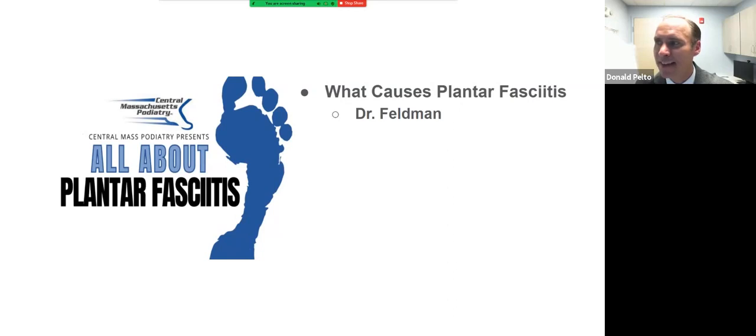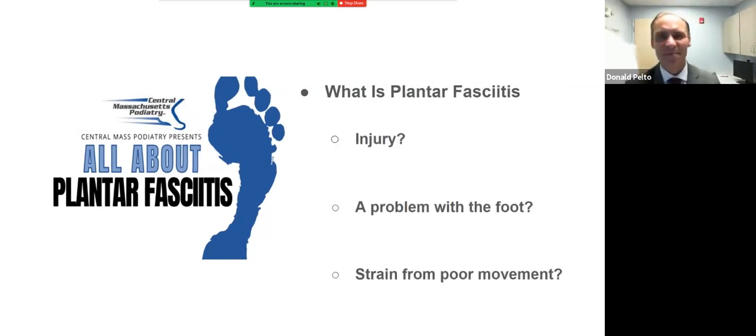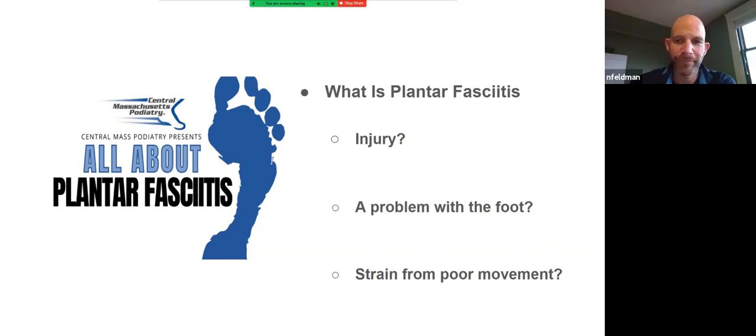I'm going to first welcome Dr. Feldman to talk about the causes of plantar fasciitis. Plantar fasciitis is one of my favorite topics because it's extremely common. I've been in private practice for 22 years, and what I still see on Google searches — with people coming in with arch pain, heel pain, or plantar fasciitis — is that a lot of people think it's an injury and treat it as an injury.